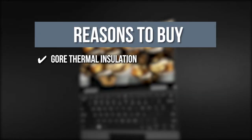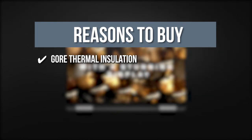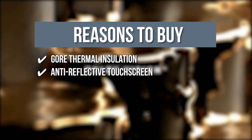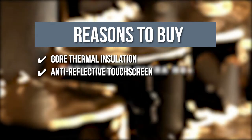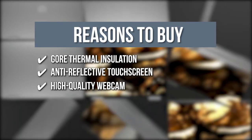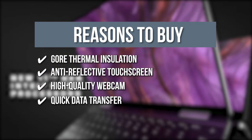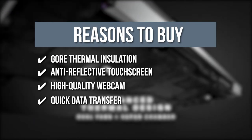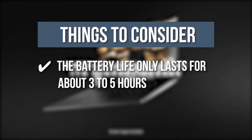GORE Thermal Insulation: To keep all your laptop components cool, this device has GORE thermal insulation that regulates and lowers thermal conductivity. Anti-reflective Touchscreen: With an anti-reflective touchscreen partnered with 450-nit brightness, you can easily view your videos without having to adjust angles and brightness repeatedly. High-quality Webcam: This gadget comes with an XPS 13 webcam to deliver sharp videos in all frames and reduce external noise when recording. Quick Data Transfer: Its 11th generation Intel Core i7 processor and Intel Iris Xe processor work together for speed and intelligence while transferring data. The thing you should know before buying is, the battery life only lasts for about 3 to 5 hours.